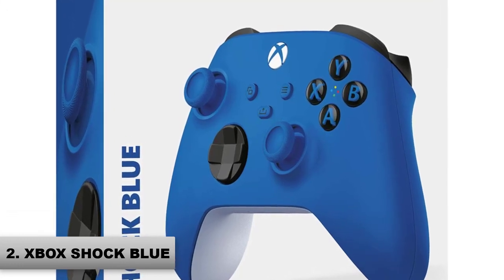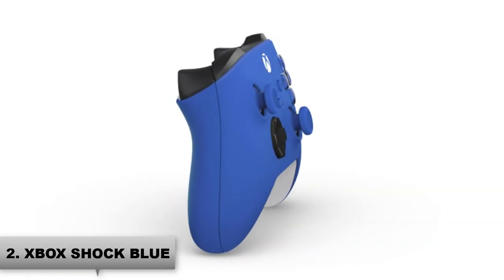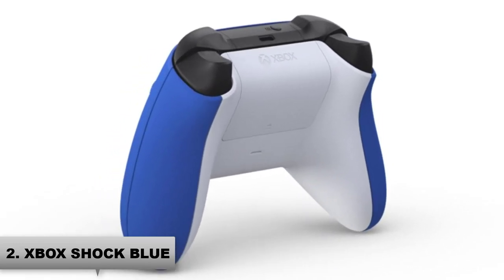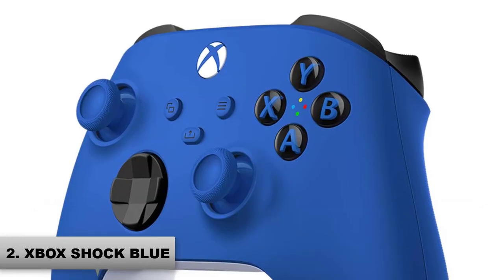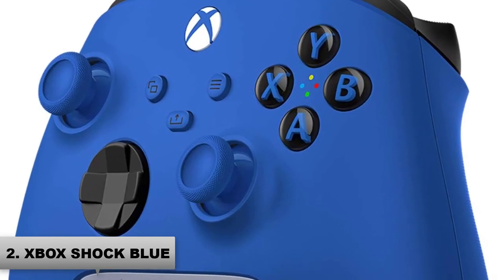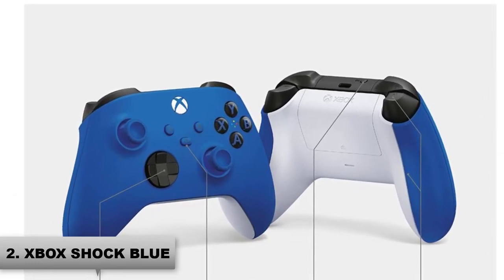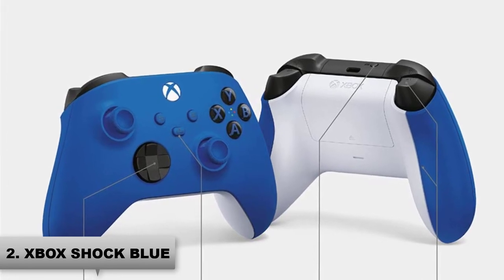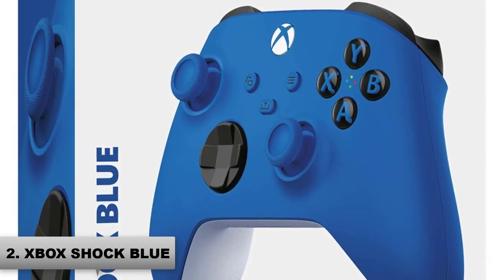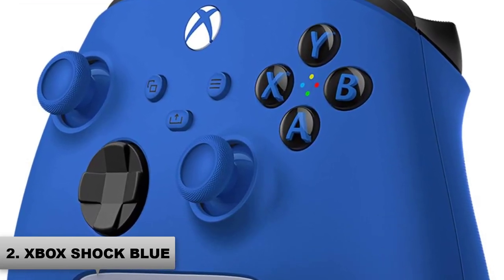Number 2: Xbox Wireless Controller. Experience the modernized design of the Xbox wireless controller in Shock Blue, featuring sculpted surfaces and refined geometry for enhanced comfort and effortless control during gameplay. Stay on target with textured grip on the triggers, bumpers, and back case, and with a new hybrid D-pad for accurate yet familiar input. Customize button mapping with the Xbox accessories app, and plug in any compatible headset with a 3.5mm audio jack. Includes Xbox wireless and Bluetooth technology for wireless gaming on supported consoles, Windows 10 PCs, and Android phones and tablets. iOS support coming in the future.